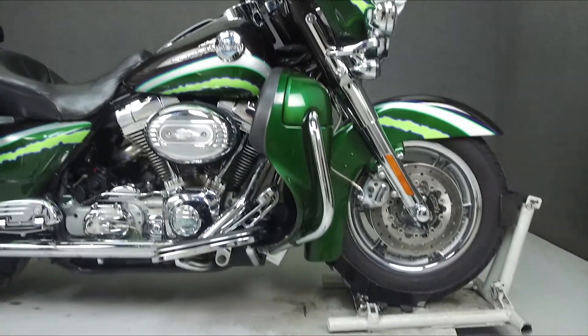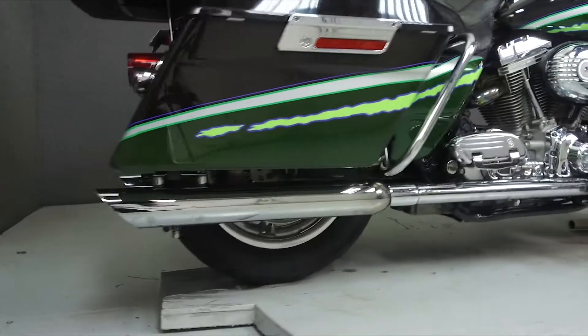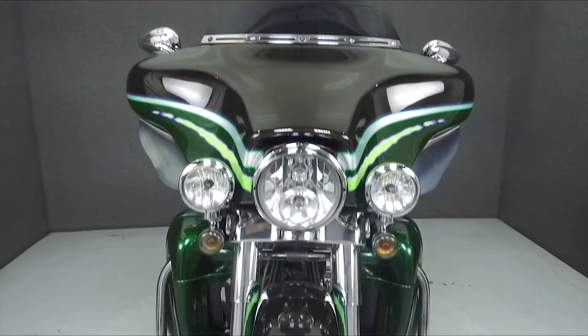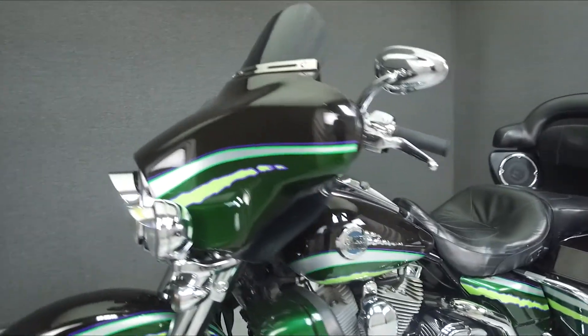Powered by a 103 cubic inch engine with a 6-speed transmission, the Electric Glide puts out 100 foot-pounds of torque at 4,000 RPM. It has a seat height of 27.8 inches and a dry weight of 845 pounds.